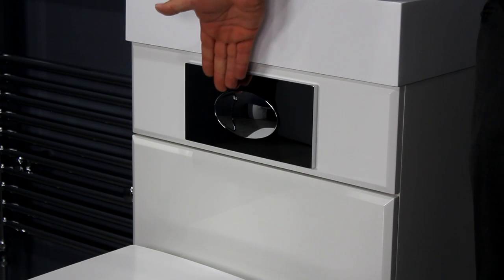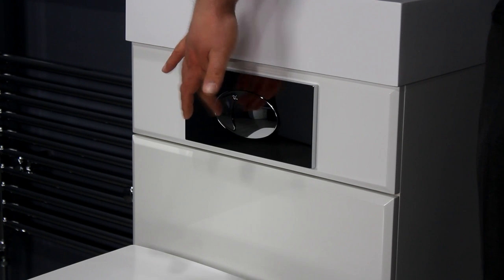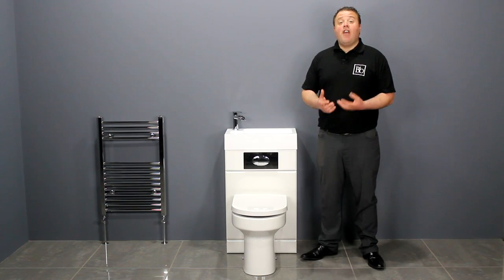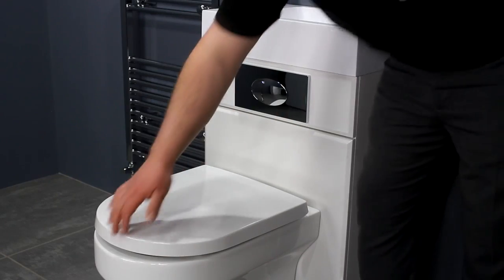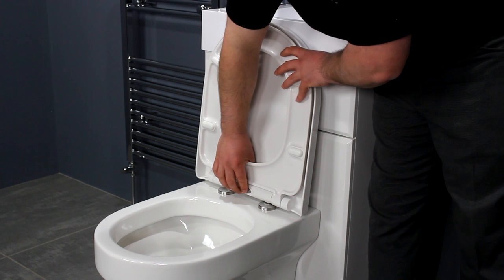It has a large chrome dual flush plate allowing you to select either a 3 or 6 litre flush. The toilet seat has a luxurious soft closing mechanism which prevents the seat from slamming down. It also has a quick release button on the underside which allows you to remove the seat for cleaning.